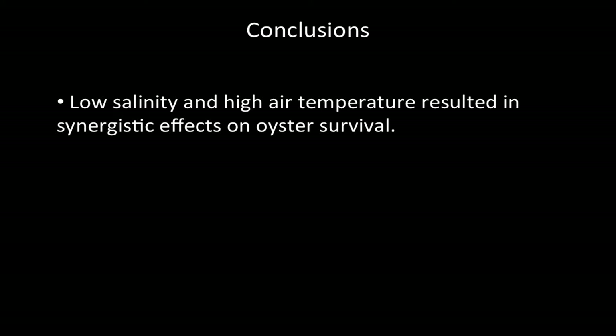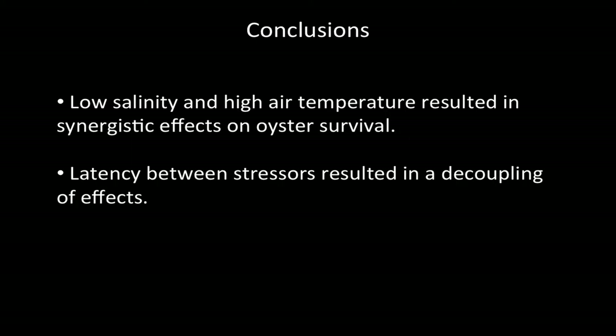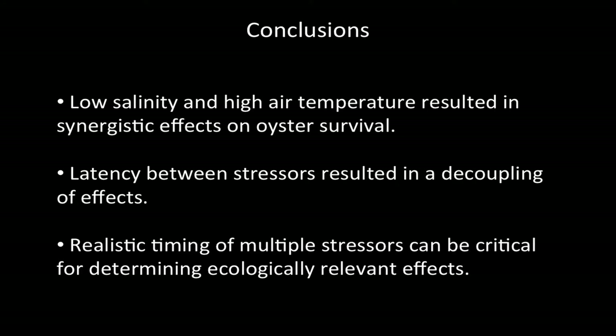So we concluded: first, when applied at the same time, low salinity and high air temperature resulted in synergistic effects on oyster survival; and second, latency or decoupling between the timing of these two stressors resulted in a decoupling of effects. Because timing made such a difference, we concluded that exploring realistic timing of multiple stressors can be really important for determining how they actually affect species. Many multiple stressor studies don't pair field data with lab data to accurately mimic what happens in nature.